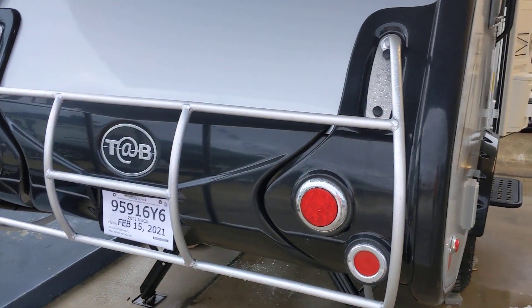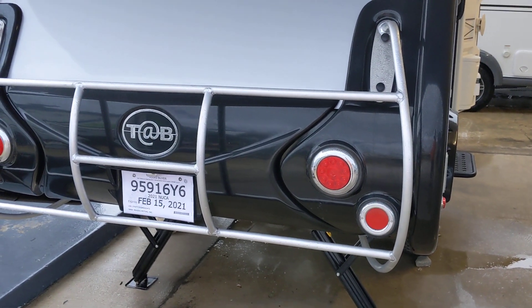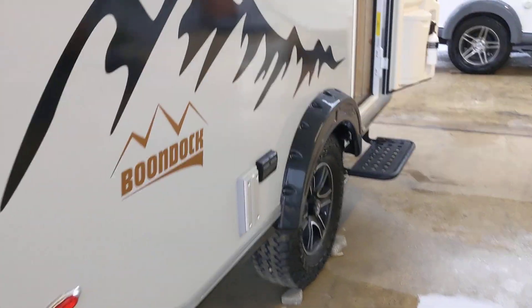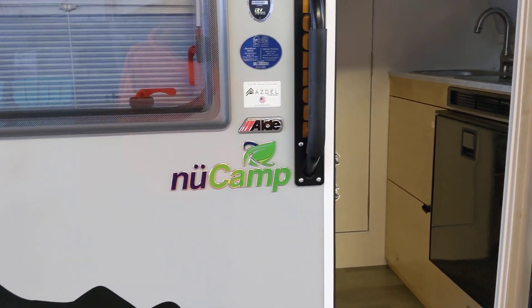Good morning ladies and gentlemen, this is Rusty78609 and I'm at Rogers RV in Burnett, Texas. I'm waiting for somebody to get here to open up. I'm right by a major highway 281, so you're going to hear cars and traffic and all kinds of stuff.